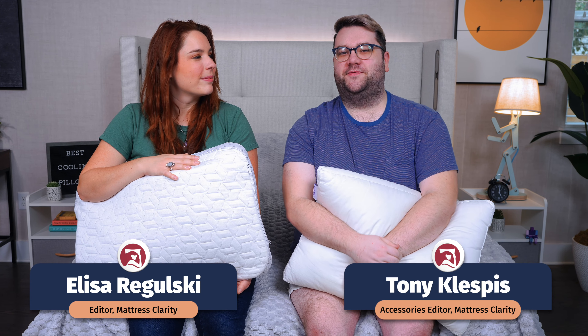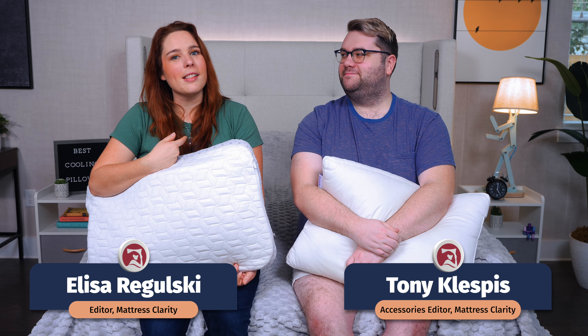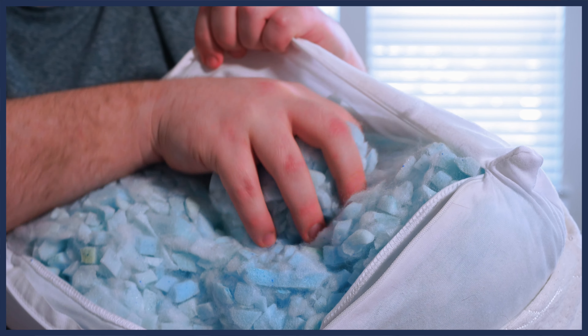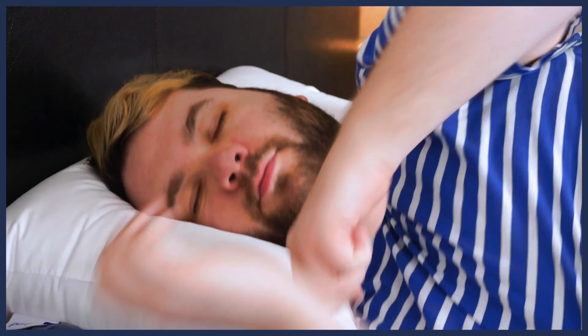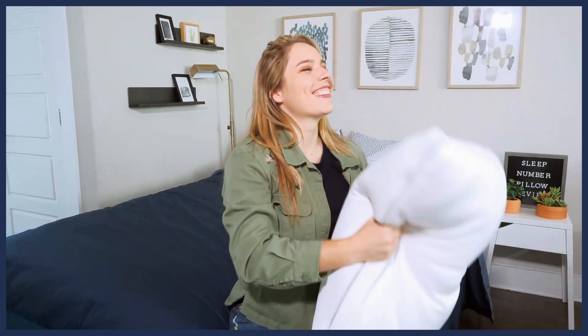What's up, world? It's Tony, the Accessories Reviewer for Mattress Clarity. And I'm Ulyssa, your friendly neighborhood mattress reviewer. If you find yourself flipping over to the cool side of the pillow multiple times during the night, you may need a pillow that doesn't trap heat and is intended to be cooling. So for all you fellow hot sleepers out there, we rounded up a list of the best cooling pillows of 2024.